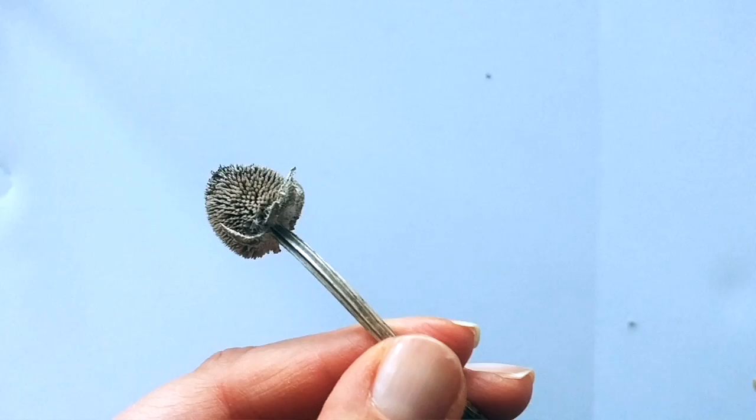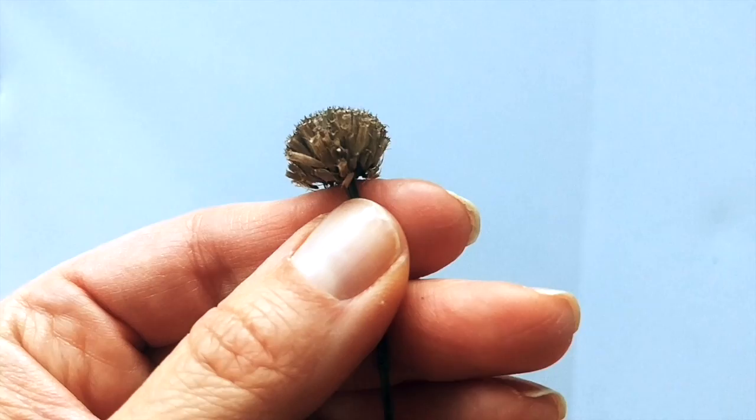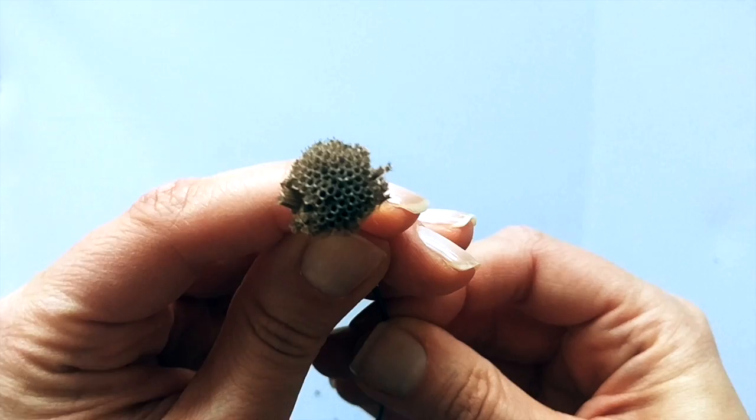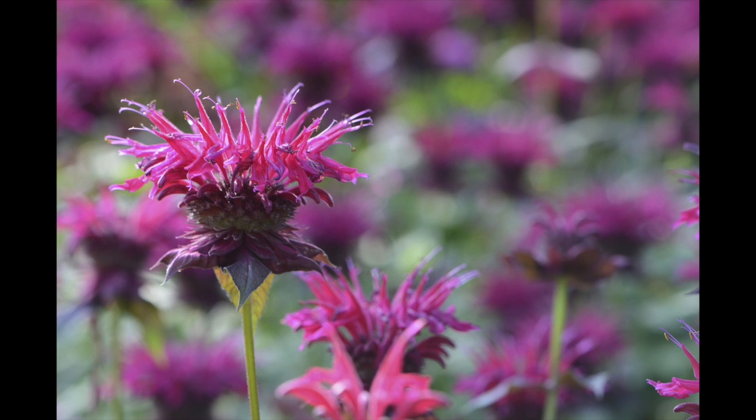I see the framework underneath, which is exquisite — these little cones that it has. Almost looks like a honeycomb. I'm not entirely certain, but I believe this is bee balm, also known as wild bergamot. This is a picture of what it looks like in bloom.